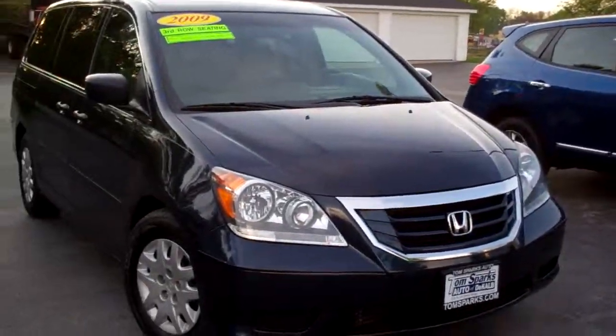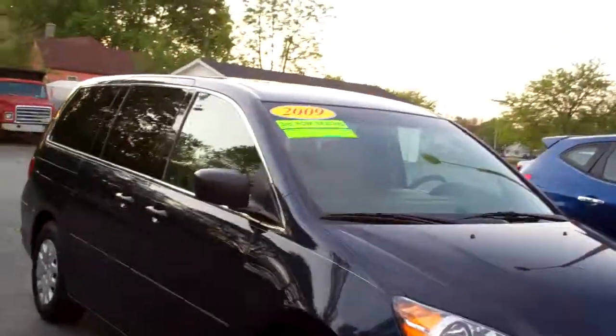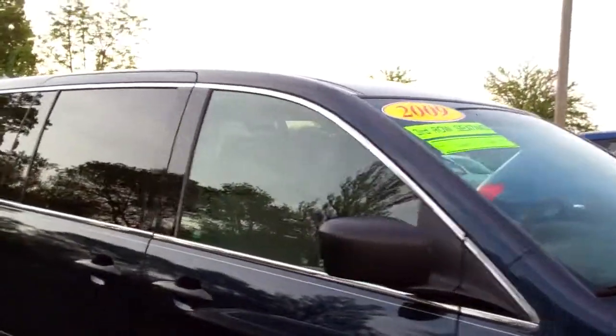Hey everybody, Brad Mayo, Tom Sparks Auto, DeKalb, Illinois. Hey, I got another nice one for you today. I got a 2009 Honda Odyssey LX.